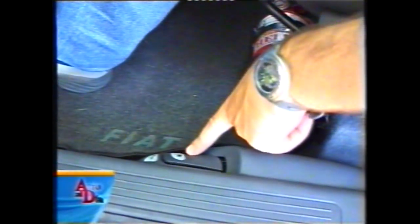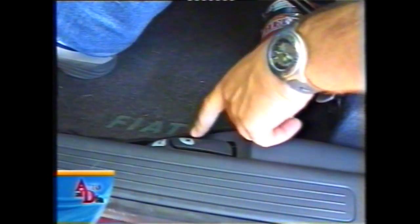Los pedales están bien distribuidos para un monovolumen, no pretendemos algo deportivo, y hay un generoso descanso para el pie izquierdo, realmente cómodo en ruta. Delante de la butaca del conductor hay un matafuego de serie, y luego la apertura interna del depósito de combustible y la apertura interna del baúl.